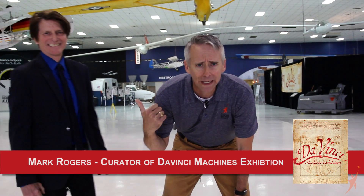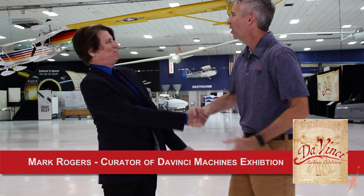I'm not Da Vinci smart. I'm plain smart. So I've got Mark Rogers over here who is Da Vinci smart — screaming Da Vinci smart. Let's go see this exhibit we've got back here and we're going to learn a lot about Da Vinci. Let's go.